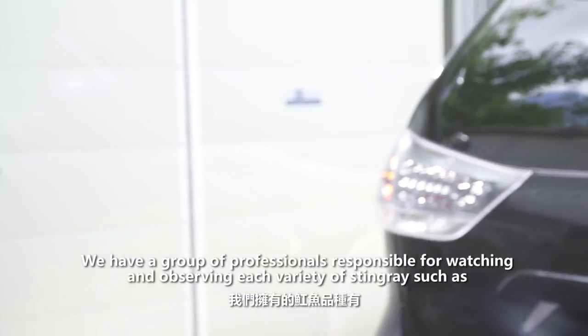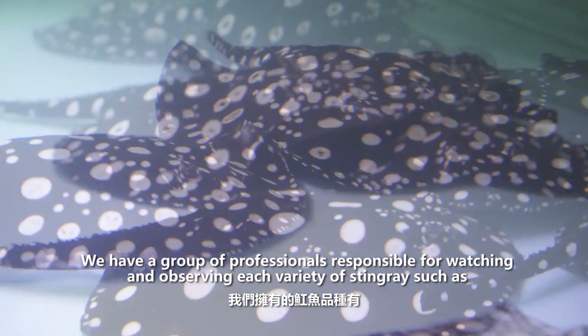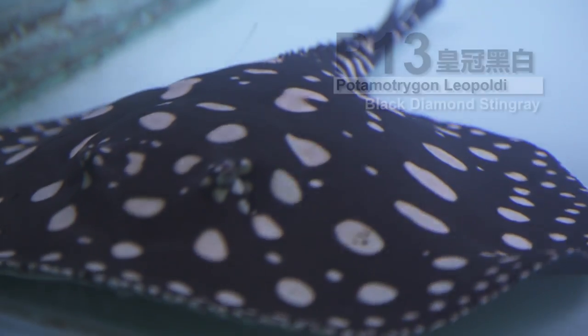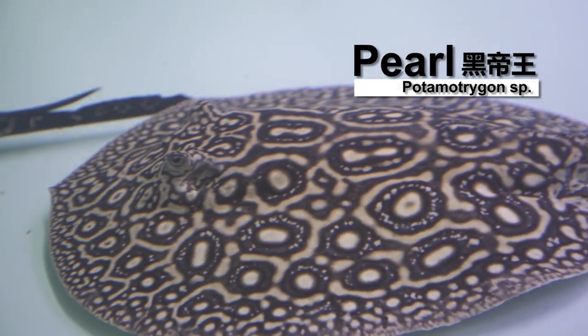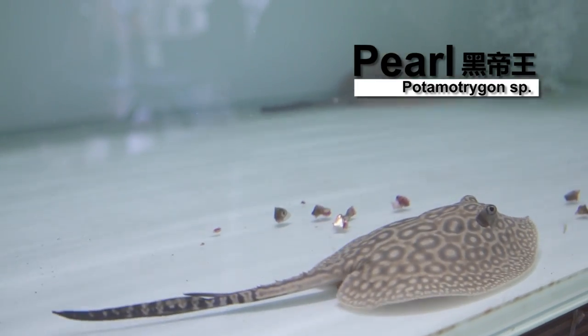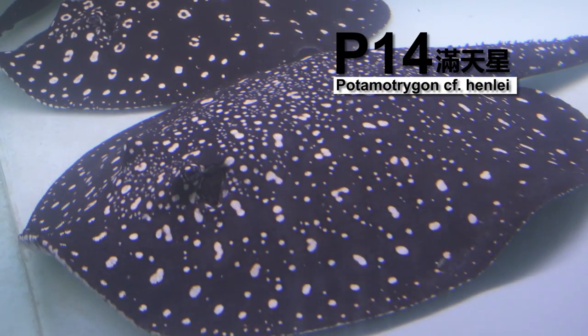We have a group of professionals responsible for watching and observing each variety of stingray, such as P13, Potamotrygon Leopoldi, Potamotrygon species Pearl, and P14, Potamotrygon CF Henlei.